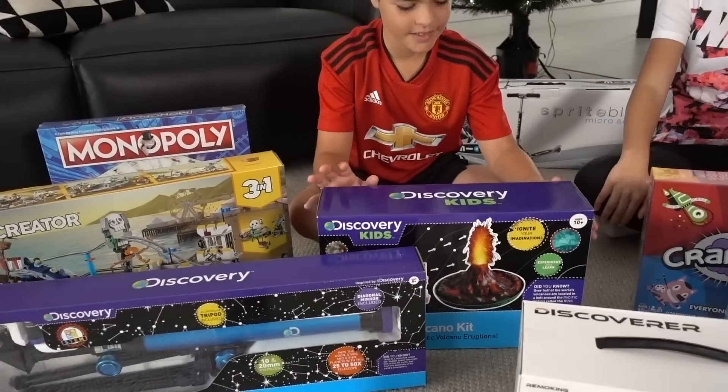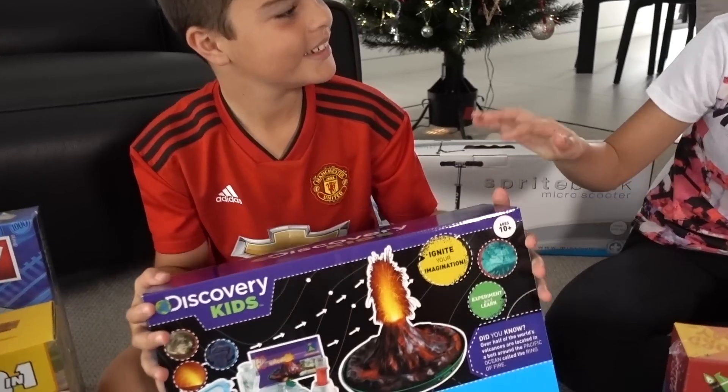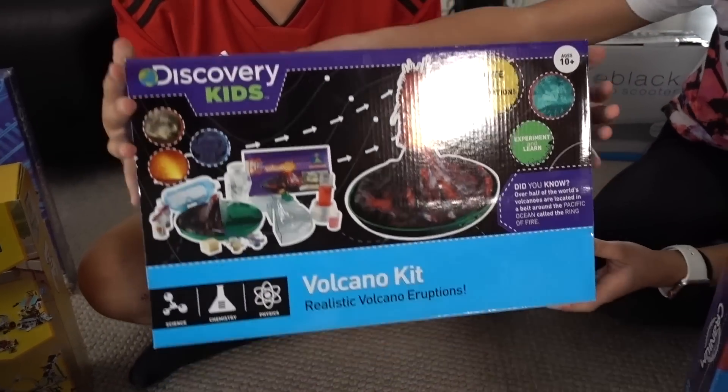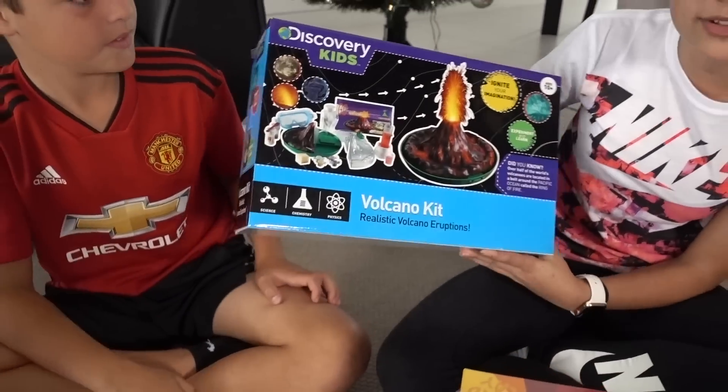So that's all 10 toys. What was your favourite one, James? Probably the volcano kit. I think that's probably my favourite one too, because I love doing science experiments — I love chemistry and stuff. So why don't we take a look at this?